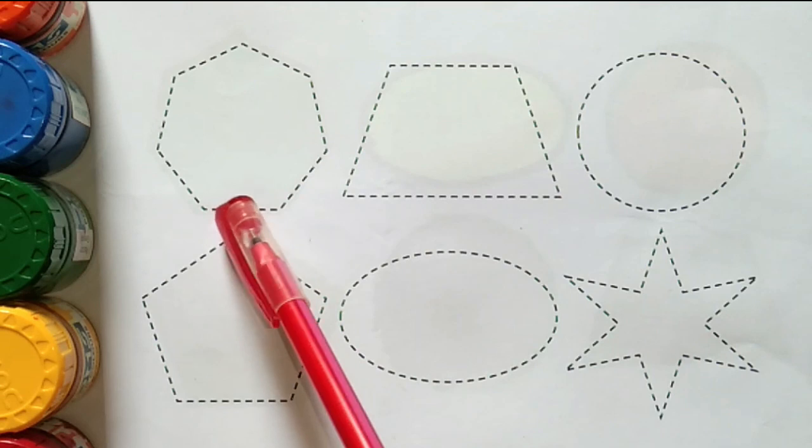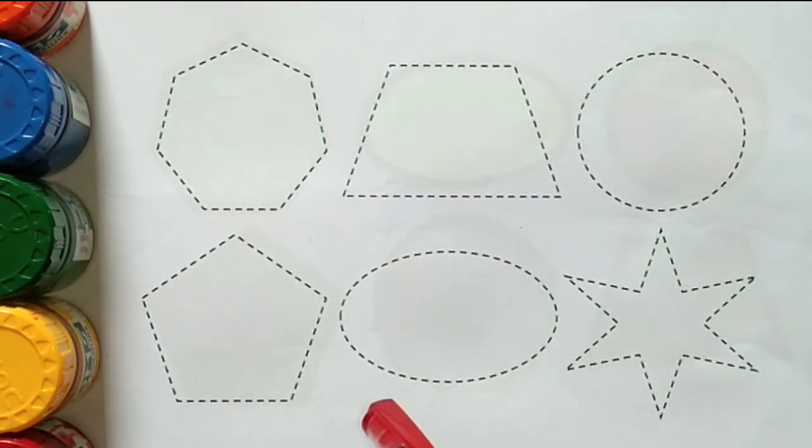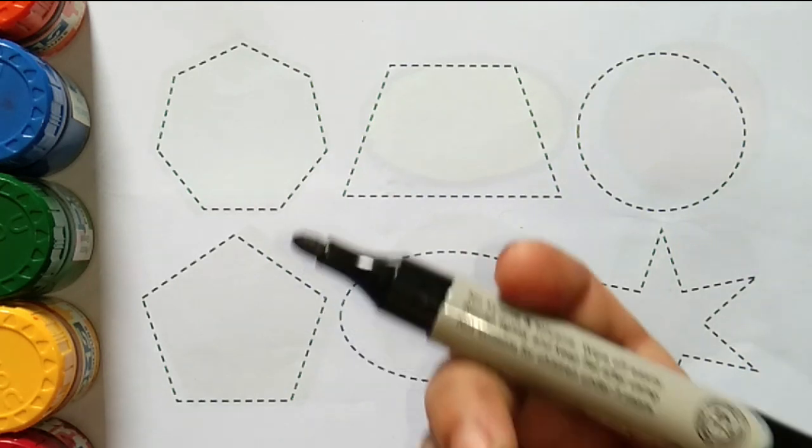Yellow color, heptagon, trapezoid, circle, pentagon, oval, star. Let's draw some shapes in black color.